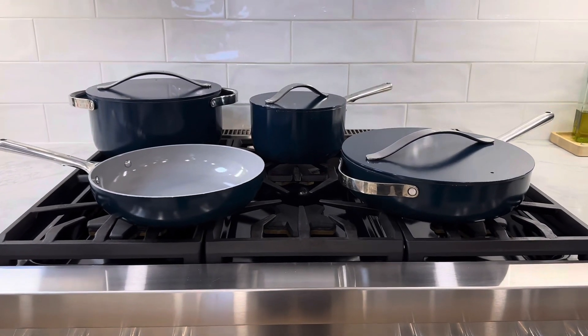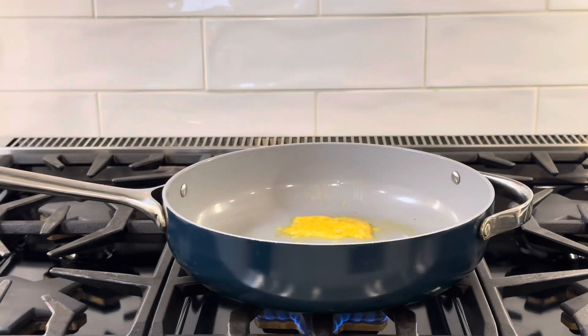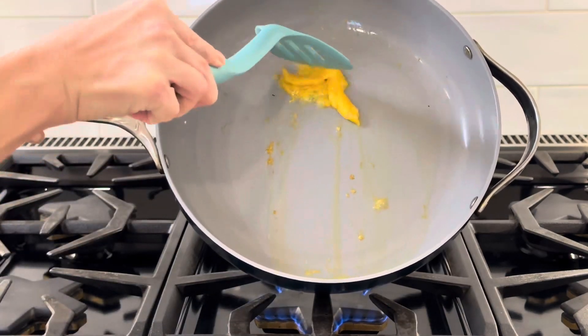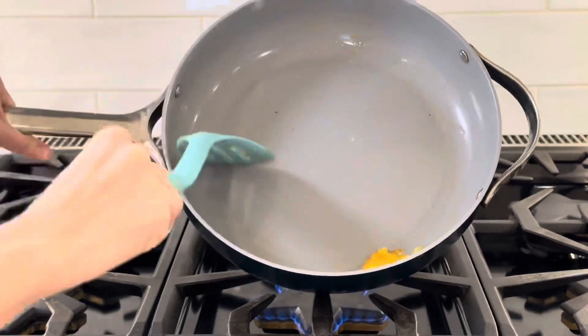This is Caraway's 12-piece non-stick ceramic cookware set. I've used the pots and pans in this set daily going on two years now, and even with constant use they remain non-stick and easy to clean.